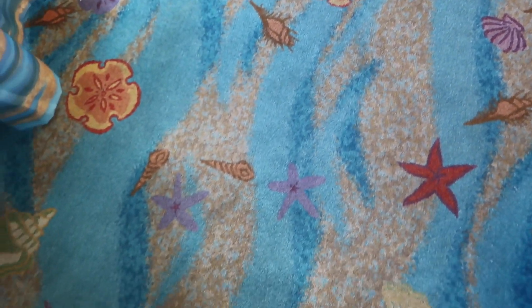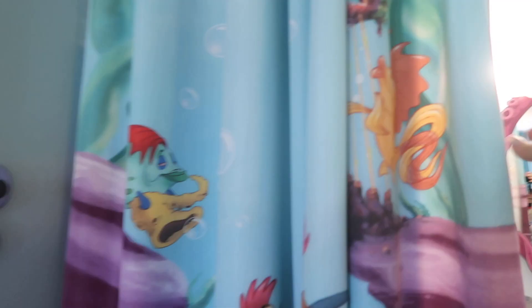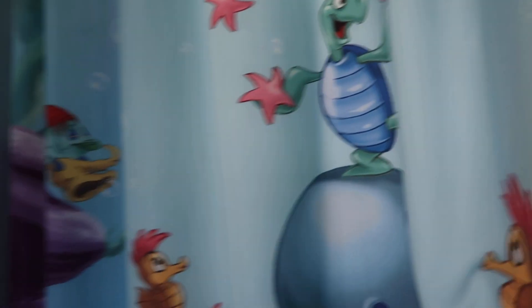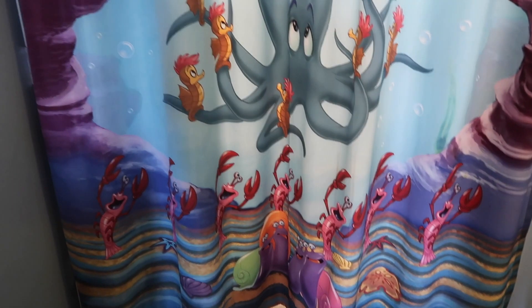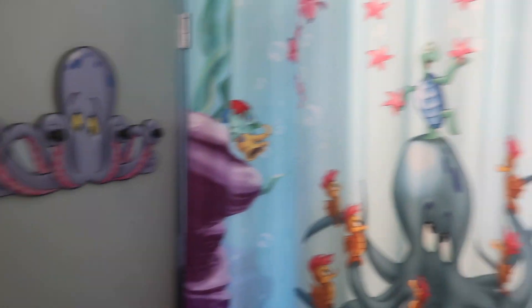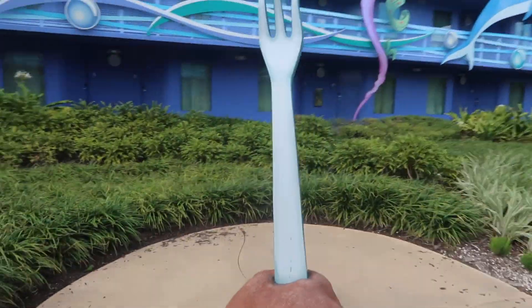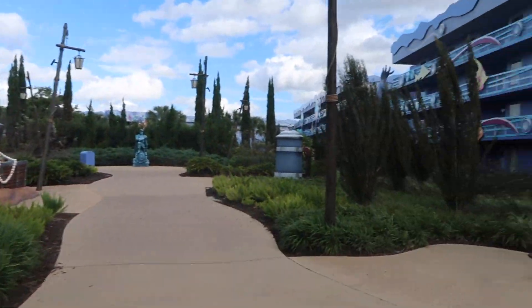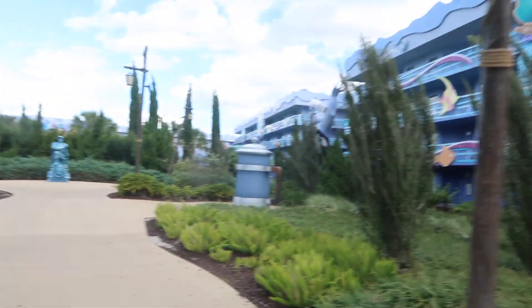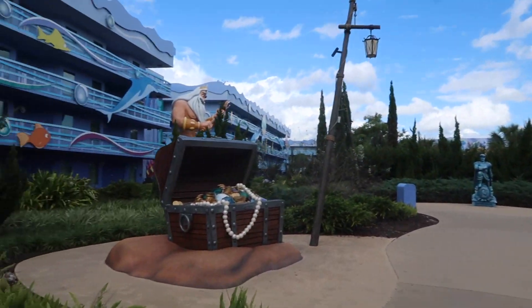And look at the carpet and the curtains. It gives a bit of privacy in the bathroom area.